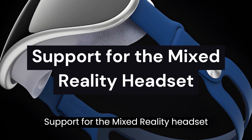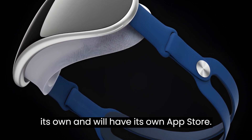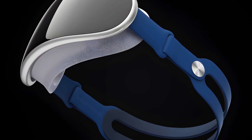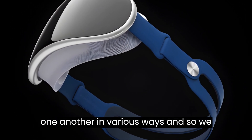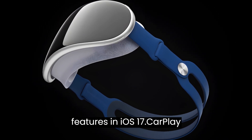Support for the mixed reality headset. Apple's AR/VR headset will function on its own and will have its own app store. All of Apple's products interact with one another in various ways, and so we are expecting new headset-related features in iOS 17.